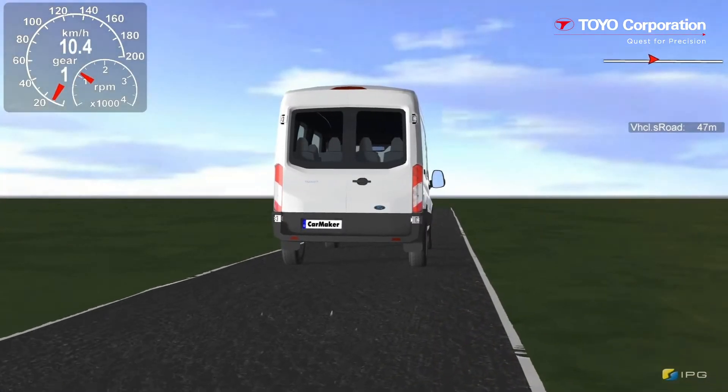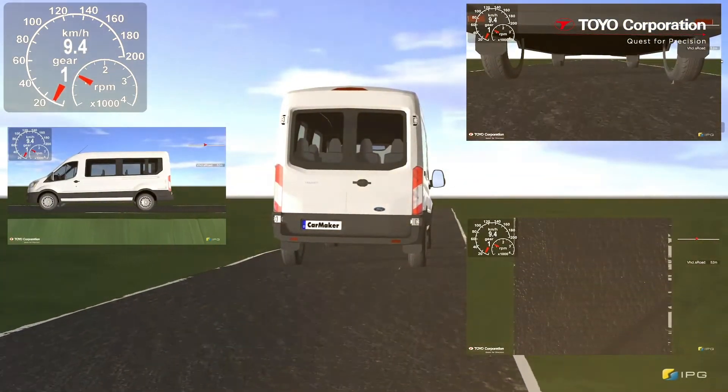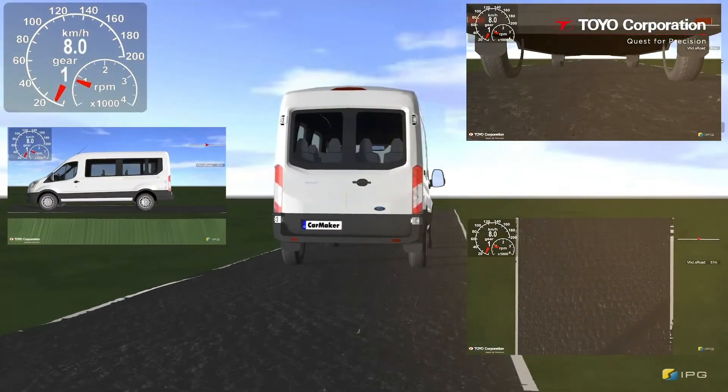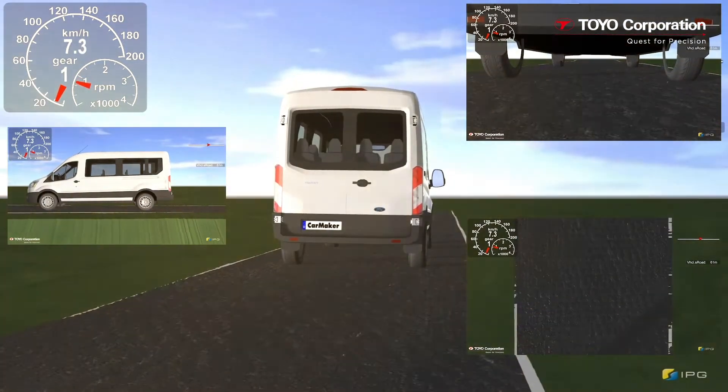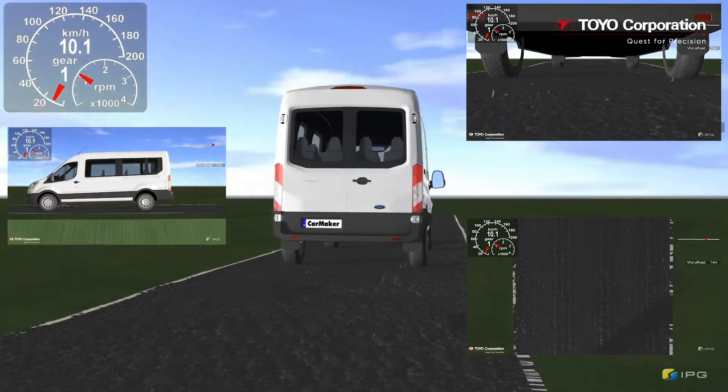The collected data is then sourced by IPG's CarMaker virtual test driving platform where the simulation takes place. You can see that CarMaker is able to simulate the vehicle's behavior based on the varying road surface conditions the vehicle encounters.